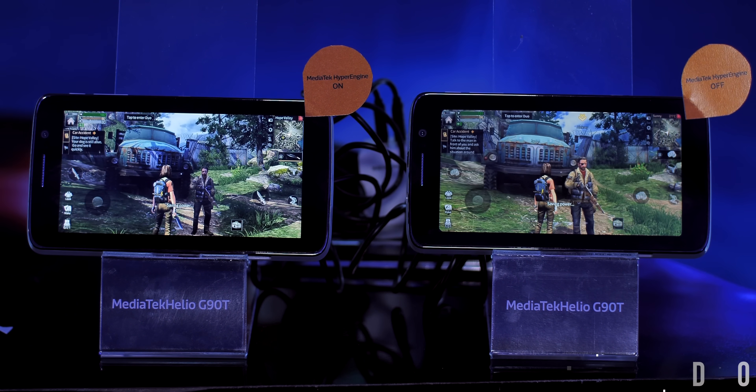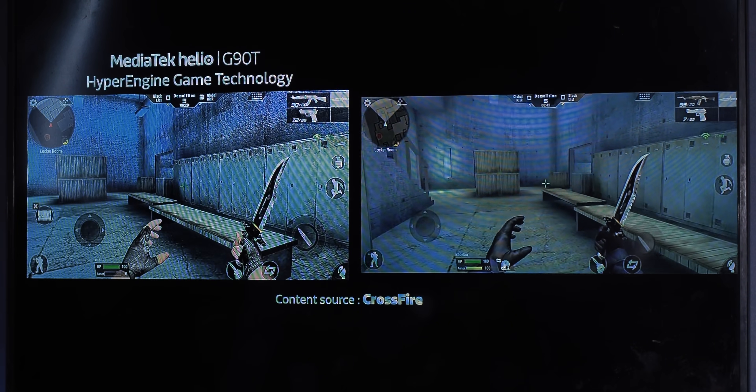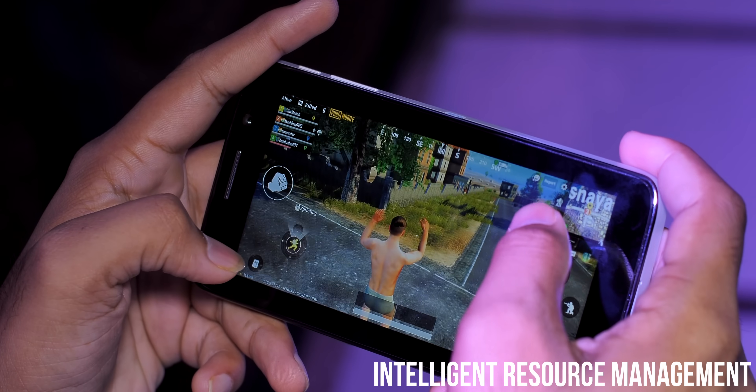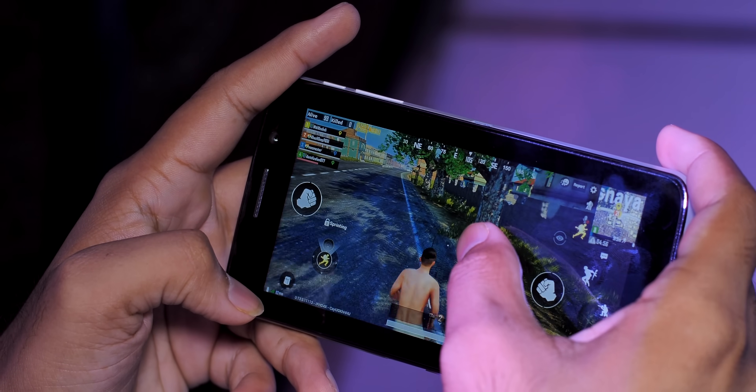There's HDR10 support which, as you can see, makes a whole lot of difference in supported games. The MediaTek device shows better contrast, sharpness, and details compared to non-HDR output.